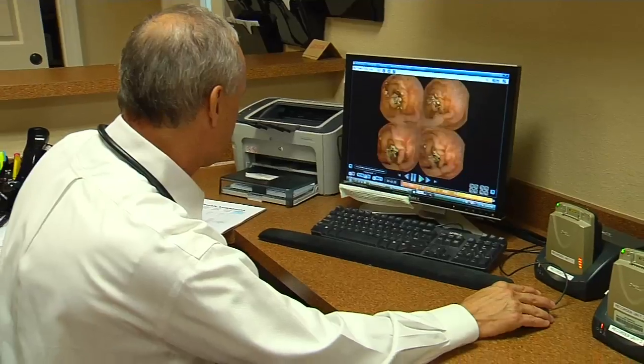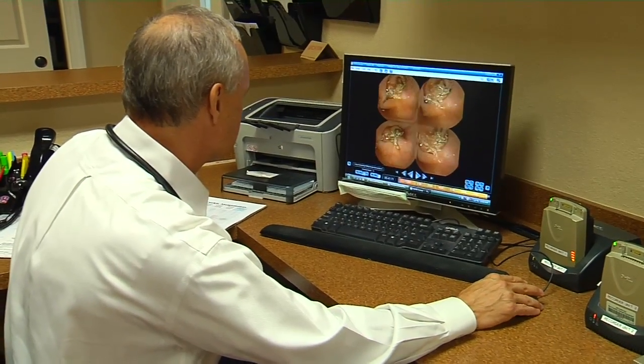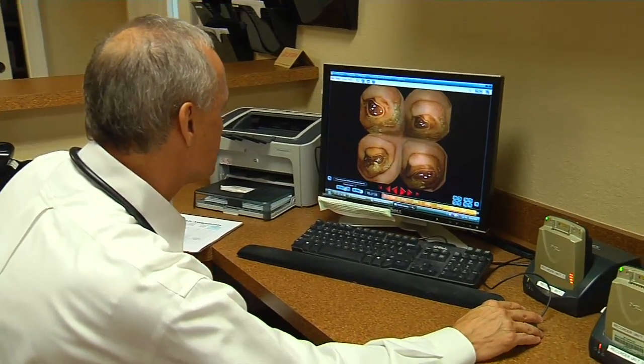In the afternoon, the gear is removed. The pill cam will pass naturally. This less invasive approach may make a difficult diagnosis easier to swallow. For Lee Memorial Health System, I'm Amy Osher.